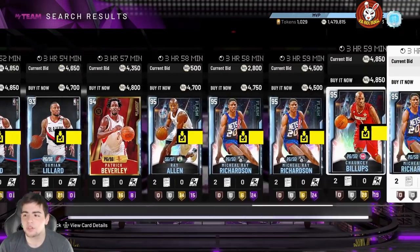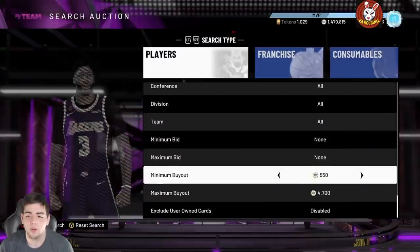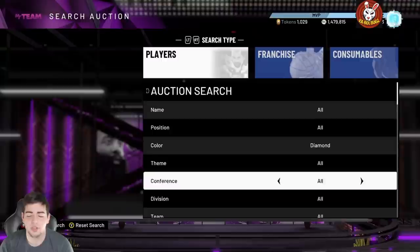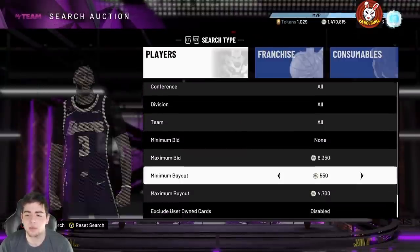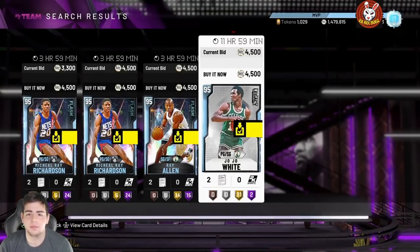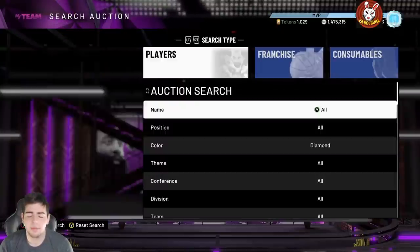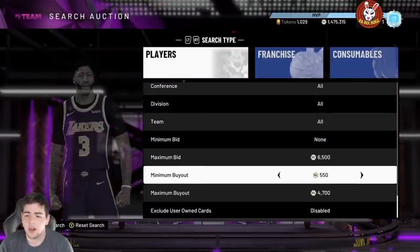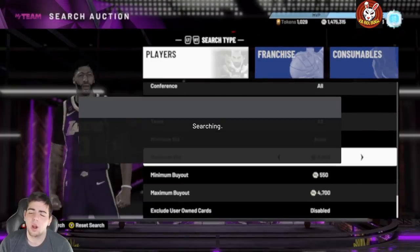This is going to be the best way to make MT. First, filter by diamond — Ray Allen at 4,700, Michael Ray Richardson, all these cards are posted up for 4K and under, and that is not going to last. 4K for Ray Allen is not going to happen long-term. These packs are only out for 48 hours, so if you pick up like 20 Michael Ray Richardsons, you're going to make thousands of MT. Pick up Ray Allens, Michael Ray Richardsons, Chauncey Billups — investment-wise, this is the best method.